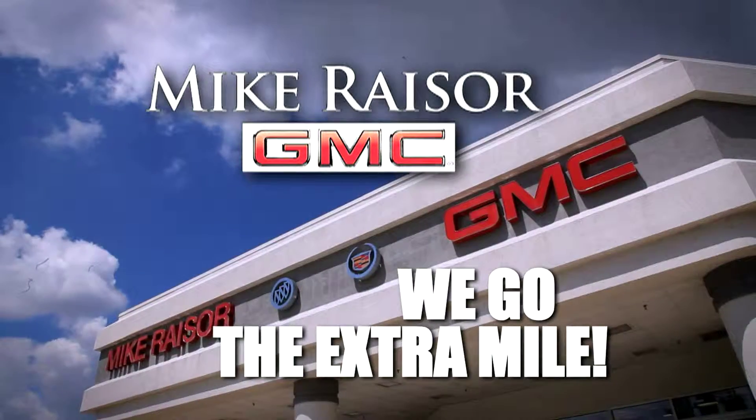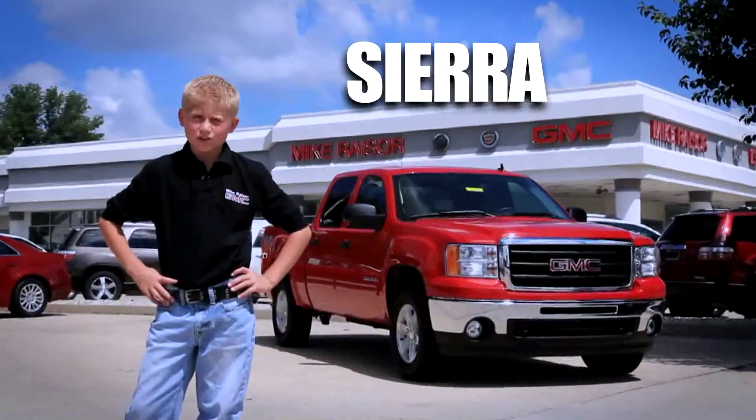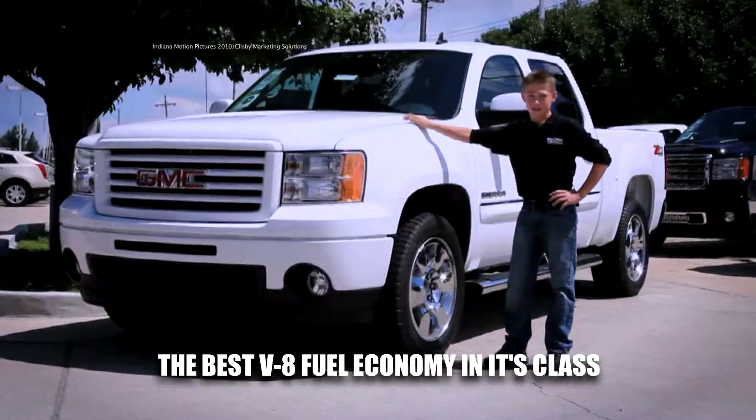General Motors has gone the extra mile to deliver comfort, safety, dependability, and value. GMC sure got it right with the heavy duties here — so much truck for the money, and the best V8 fuel economy in its class.